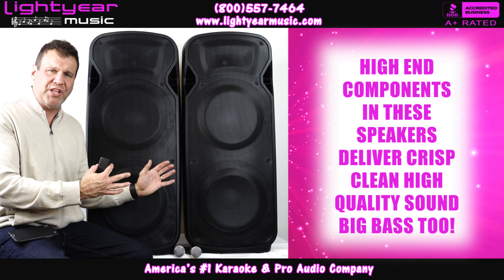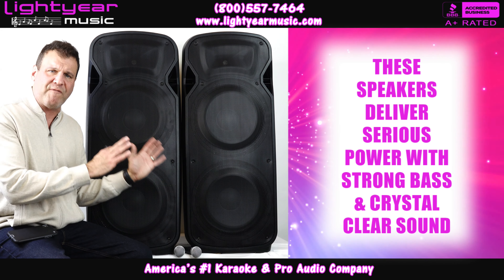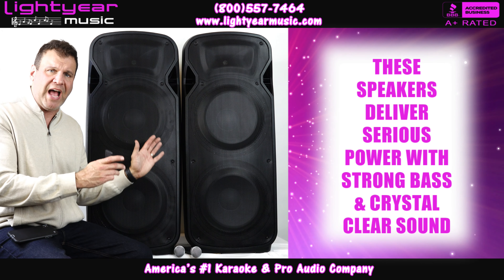The low end on these speakers is amazing for DJing or karaoke shows where you really want to fill the room up — it's going to deliver that kind of quality. The 4,500 watts is the PMPO power; continuous power is around 450 watts, which is really serious power that these deliver.